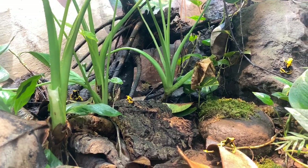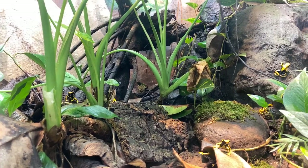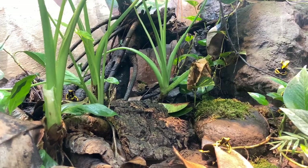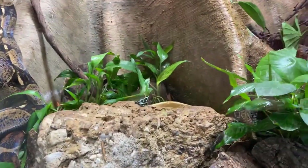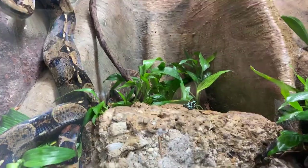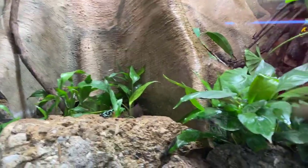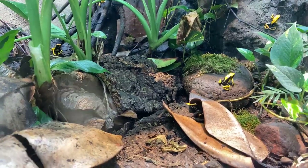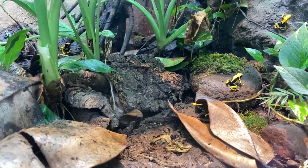Typically the brighter the dart frog, the more dangerous it is. We have two species in here: the yellow ones are called dyeing dart frogs — D-Y-E-I-N-G — and they're one of the largest dart frogs, getting up to about two inches. We have 14 of them in this exhibit. Then we have the green and black dart frogs, which are a little smaller at about an inch. There are actually about 200 different species of dart frog in the wild, and most of them are quite small — about half an inch or smaller.